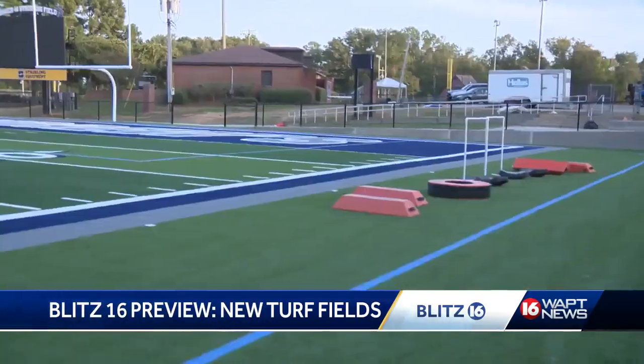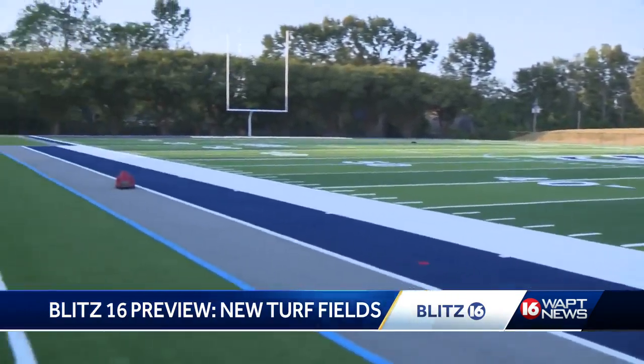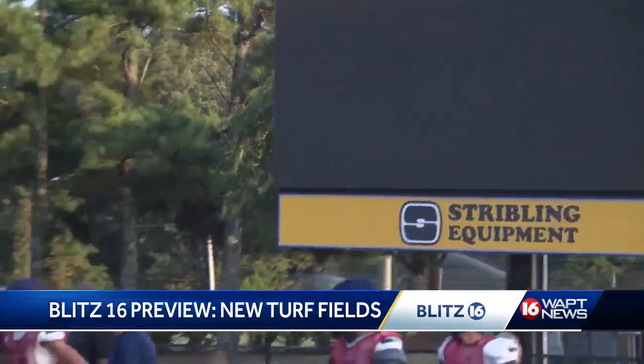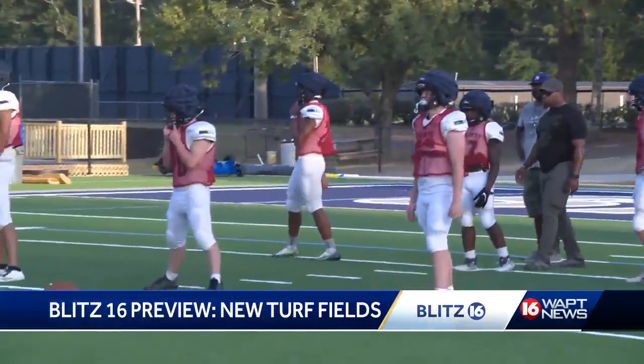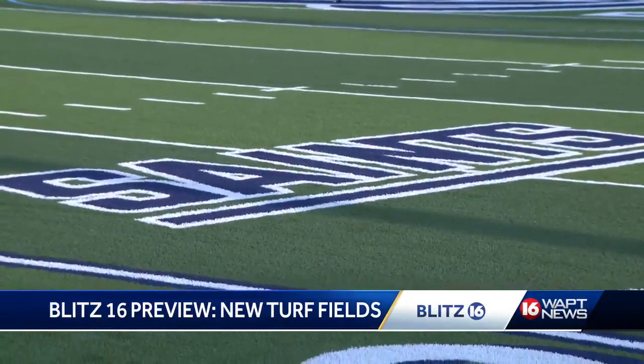Over at St. Andrews, their new turf field is the same kind that the Tennessee Titans are using this season. Head coach Johnny Nichols is going into his seventh season with the Saints and has more players suiting up because of the upgrades to their facilities. A lot of it gets involvement, and guys in the school — some of the people that haven't played before are out here this year. They want to be a part of history here, the first year it's been out here.